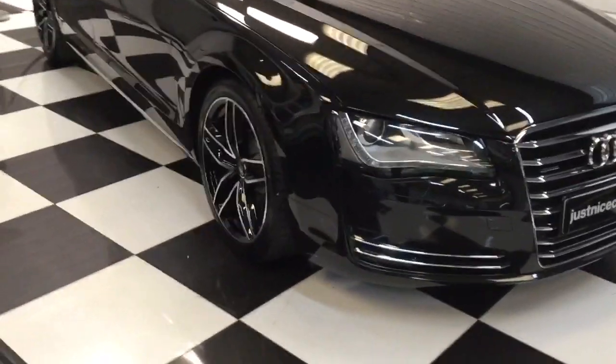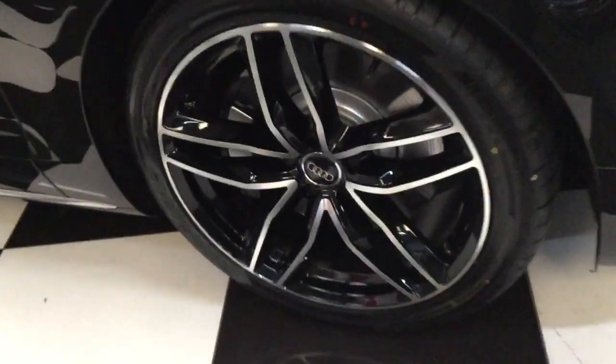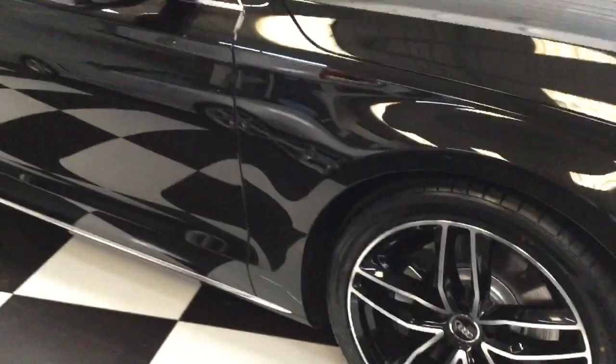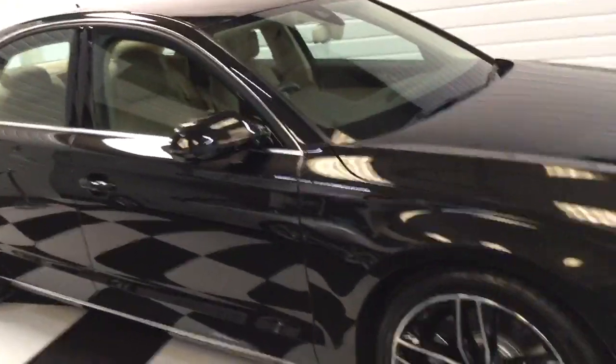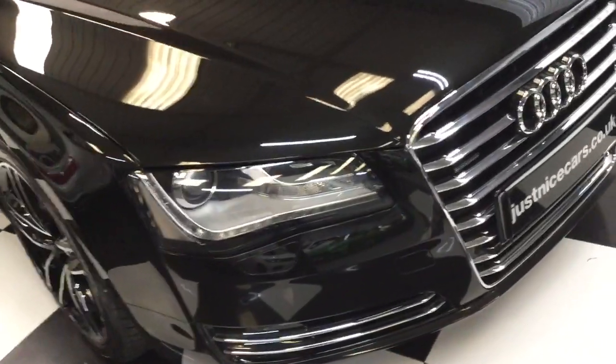It's just been treated to some new alloy wheels and a set of four brand new tyres, and it looks stunning. Full service history up to date — it's a full Audi service history. Two keys and all its books.